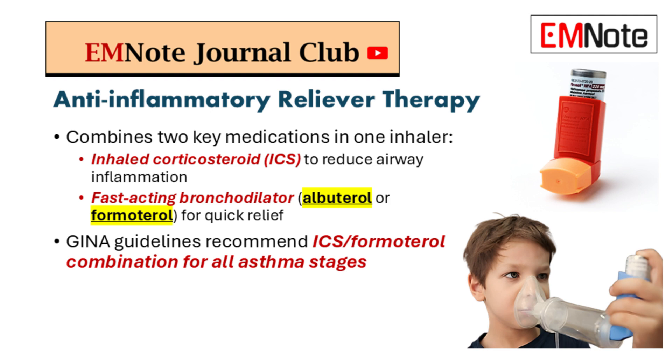These inhalers combine the ICS with either albuterol or a fast-acting LABA like formoterol — two medications in one inhaler. The ICS tackles the inflammation, kind of like putting out the fire, and the albuterol or formoterol provides that quick relief patients are used to. You get symptom relief while simultaneously addressing the underlying problem — a two-pronged attack.